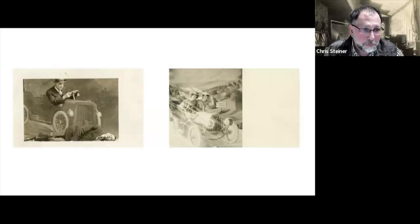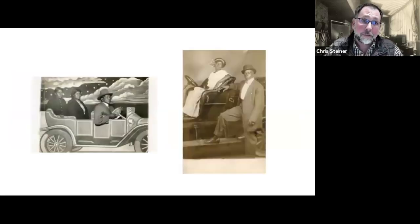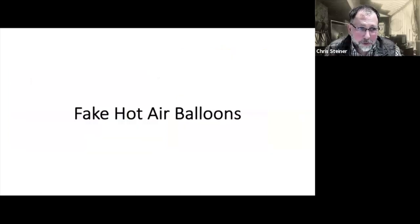Those are much less common but always exciting to find. Here you have the same car presumably driven from fair to fair across a region — the same car being multi-purposed at carnivals and fairs for different people in different communities to sit in. And again, like all the others, I'm always trying to find diverse subjects — Native American on the left and African American on the right.